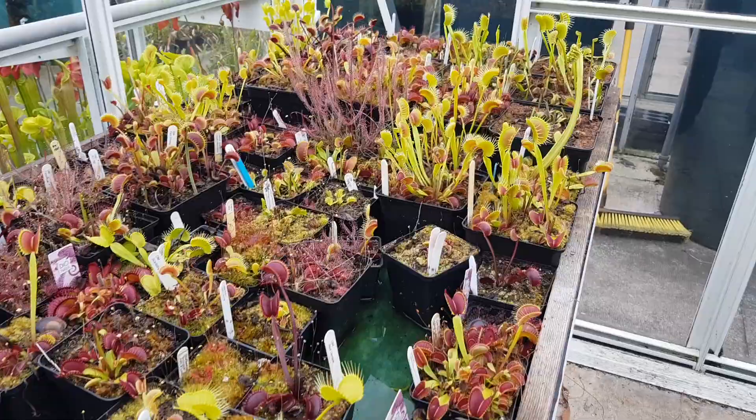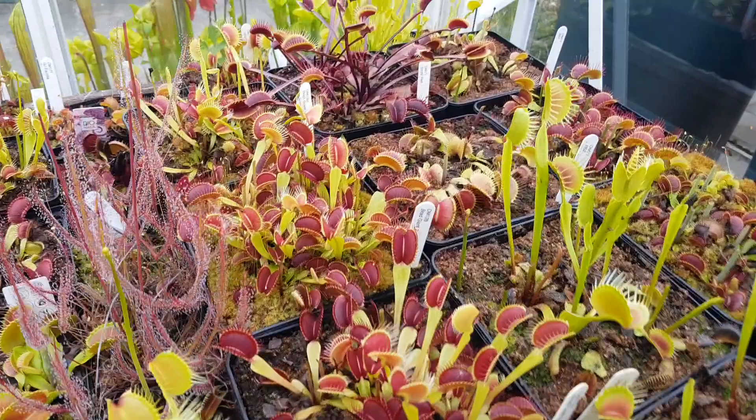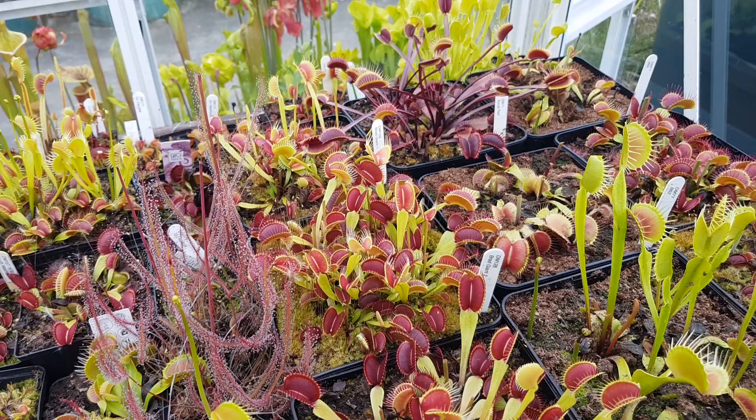I just repotted some of them into a mix which is basically half sphagnum, half peat — it's lasting longer and they're just beginning to come on. Saturday.